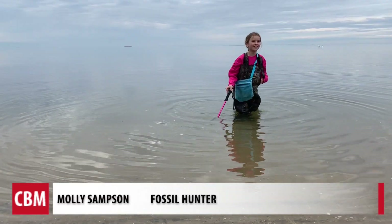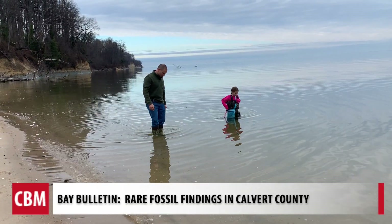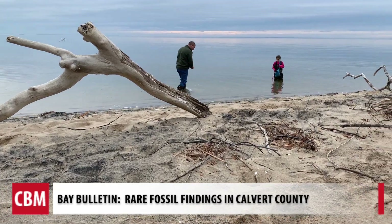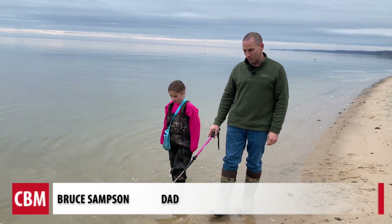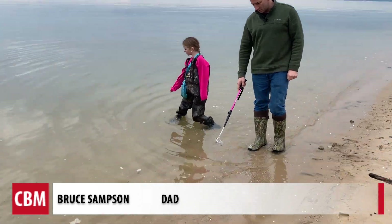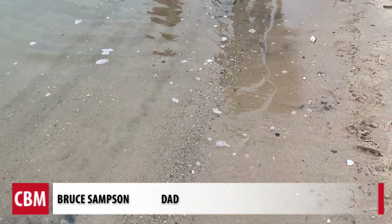It's like a treasure hunt to try and find them. Bruce Sampson has taught his daughters how to look for fossils, so they're using the attention Molly is receiving to pass along some skills. What we talk about when we're looking for shark's teeth is looking in the areas where you have the deposits of larger material and shells and gravel — that's typically where you're going to find a lot more of your shark's teeth.